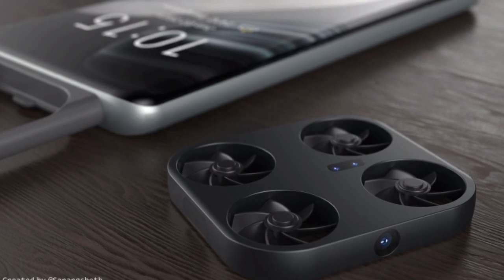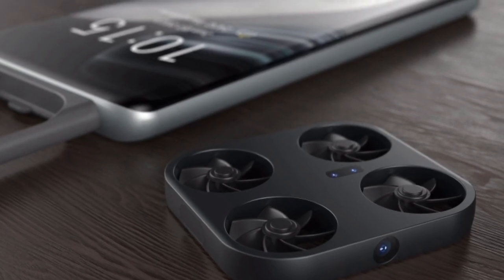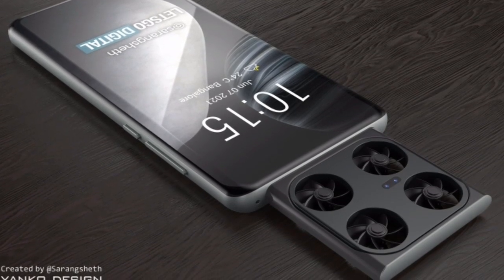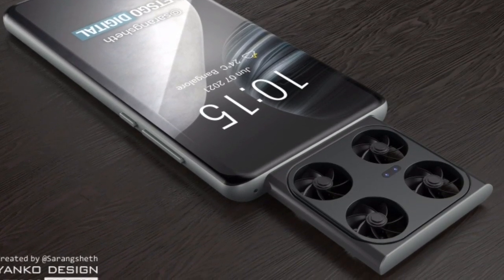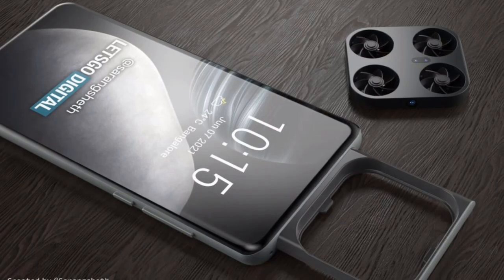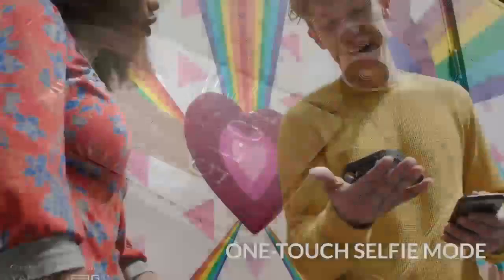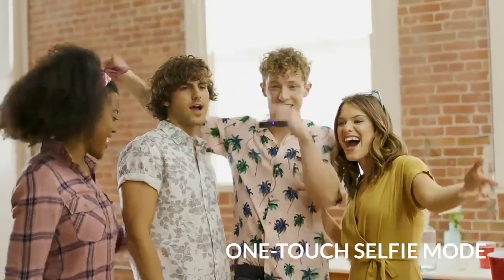Twitter account Let's Go Digital shared certain renders of it. As you can take a glimpse of them, the phone comes with a built-in flying drone that carries the camera. The drone will pop out of the phone, and the user can take control over it to take standard drone shots or videos.